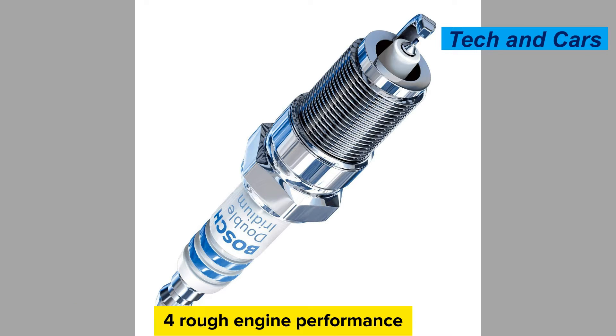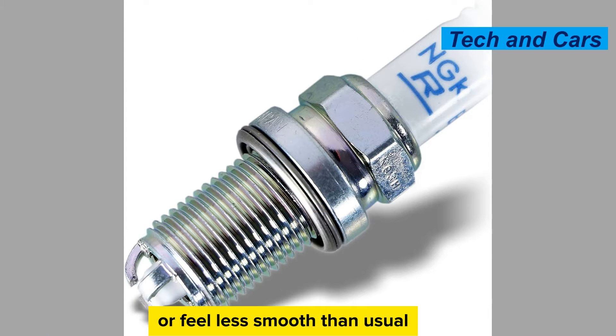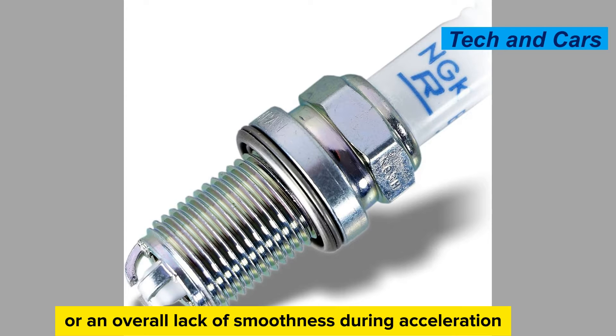Rough engine performance. A bad spark plug can cause the engine to run roughly or feel less smooth than usual. This can manifest as vibrations, engine shaking, or an overall lack of smoothness during acceleration or at idle.